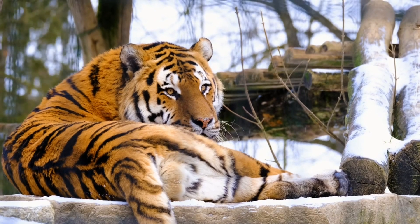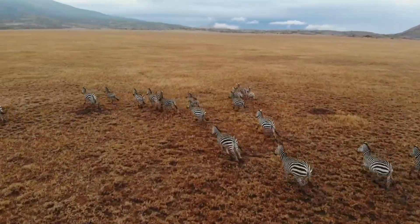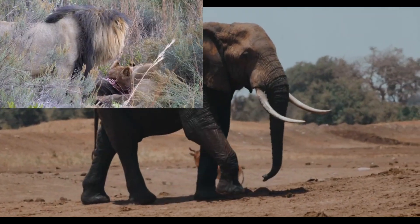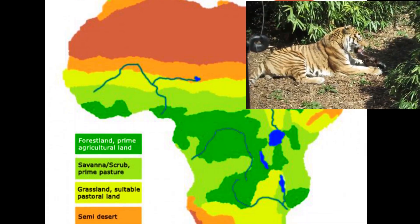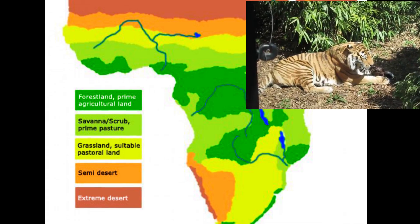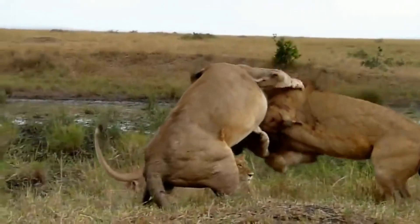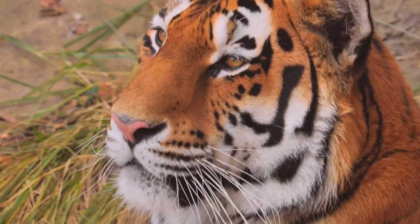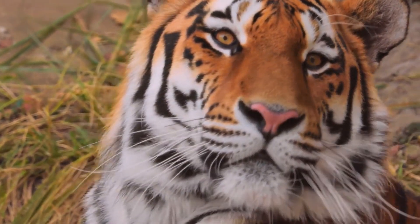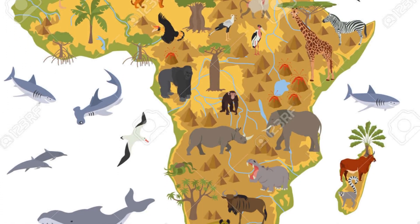The idea of introducing tigers to Africa sparks an interesting debate. Africa is home to its own array of apex predators such as lions, leopards, hyenas, and wild dogs — but could tigers adapt and thrive in this new environment? In theory, tigers could survive in parts of Africa that offer similar environments to their native habitats, such as savannas and dense forests. However, several factors need to be considered. Competition: African ecosystems already have established apex predators, and tigers would have to compete with lions, leopards, and hyenas for territory and prey, potentially leading to deadly conflicts. Disease and parasites: tigers might face health challenges from diseases and parasites they are not immune to, which are prevalent in Africa. Conservation ethics: introducing a non-native species could disrupt the existing balance and divert conservation efforts and resources from native African wildlife.